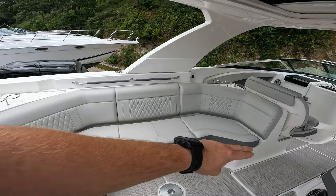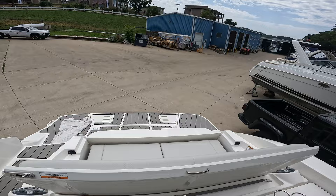Great wraparound seating. Up top on the hardtop you've got the extended sunshade that goes out to cover that transom seating.